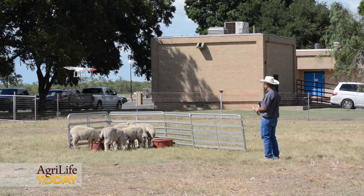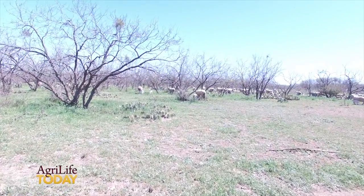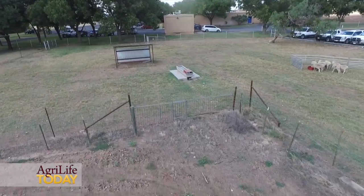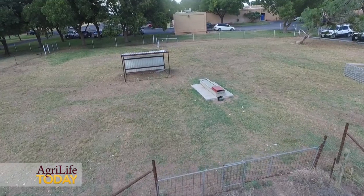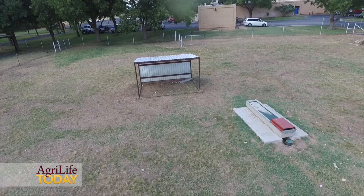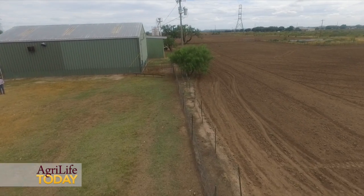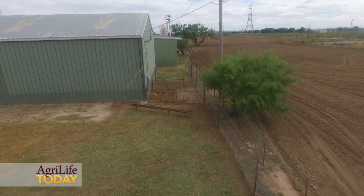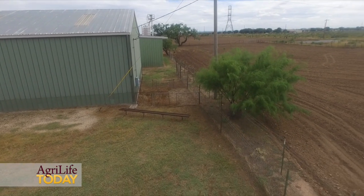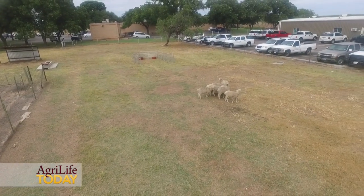What can you do with one? You can use it right now to really check things. You could locate lost stock, potentially check fences and water. One of the neat things with some of the more expensive ones is you can program it to run a route, so that if you want to run your fences, you do that one time and save it into the drone, and the next time you want to do it, you just tell it to run that route.